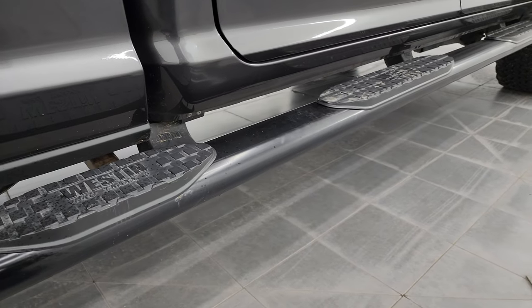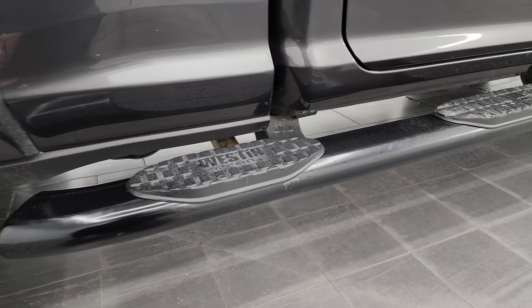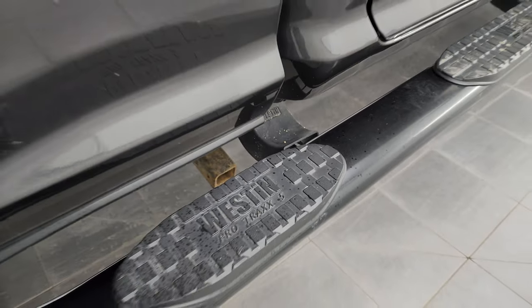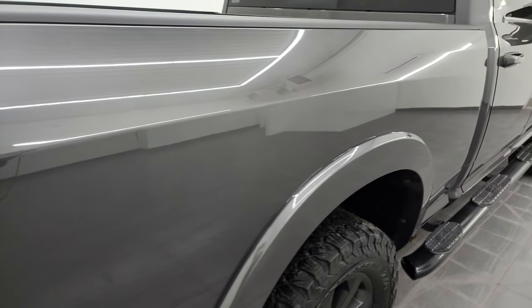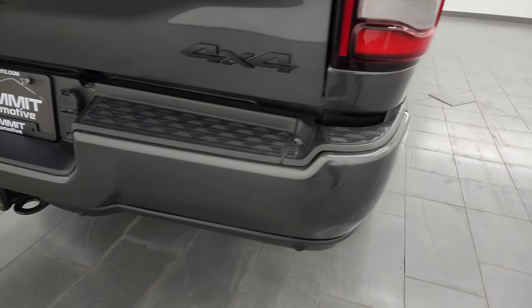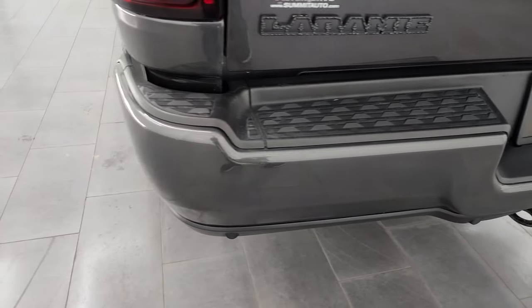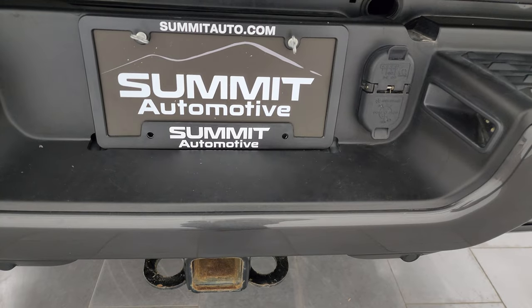You get some Westin wheel-to-wheel side steps, which are nice for getting into the bed of the truck. It did have a camper on it at one point — has the camper bars there, so if you want to put a camper on it, it's all set to go. Has the LED tail lamps coming around the back. Rear bumper's in great shape — no dents or dings. It does have the full towing package, which includes the receiver hitch, 4-pin, and 7-pin wiring.